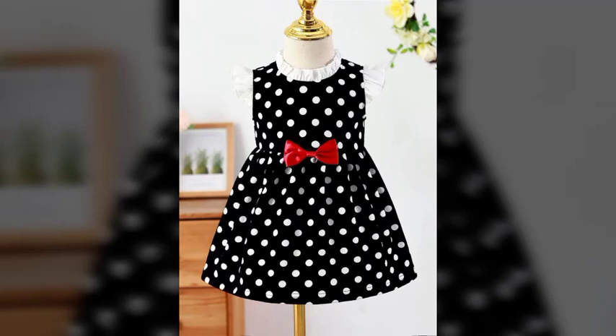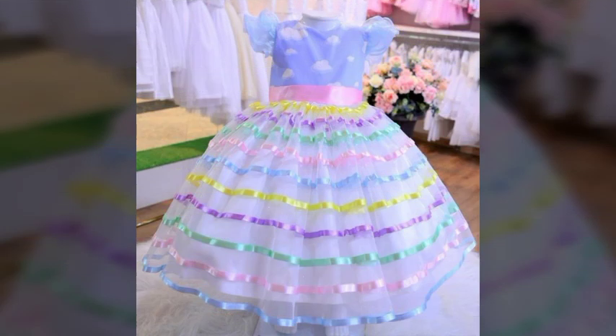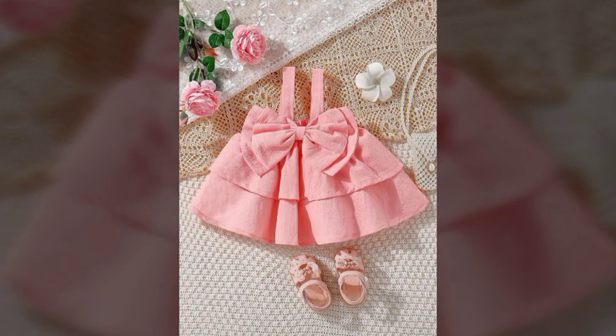Hello friends, welcome to my YouTube channel! How are you? I hope all my friends and viewers are fine and doing well. I am also fine, Alhamdulillah. Today I am going to share with you very beautiful, fantastic, stylish, and attractive baby frocks designs.